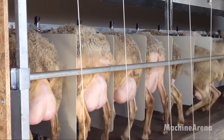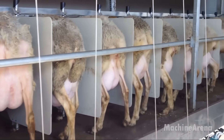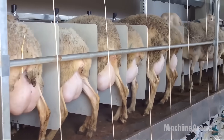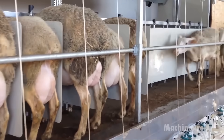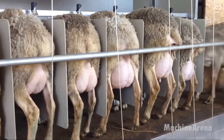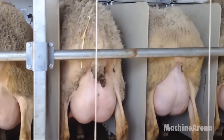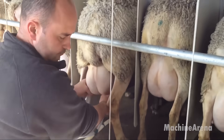Dairy sheep farming is gaining popularity, and automated milking systems are revolutionizing the industry. Unlike traditional hand milking, modern systems use gentle suction technology to extract milk efficiently while minimizing stress on the animals. These systems feature real-time monitoring, allowing farmers to track milk yield, detect health issues, and maintain hygiene standards effortlessly. By automating the milking process, farmers can boost productivity while ensuring the highest quality of dairy products such as cheese and yogurt.